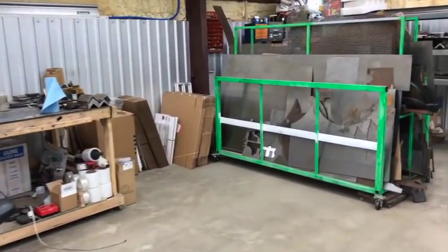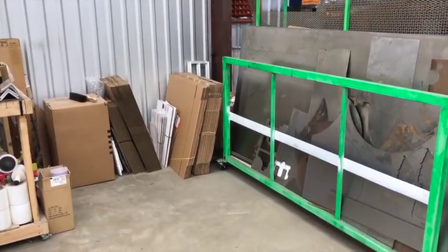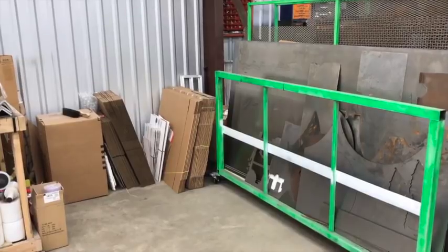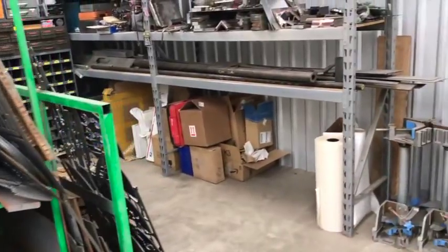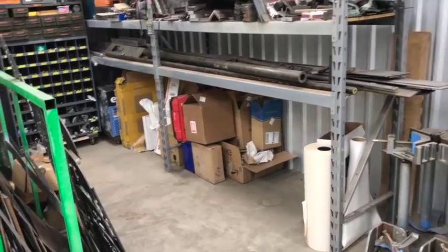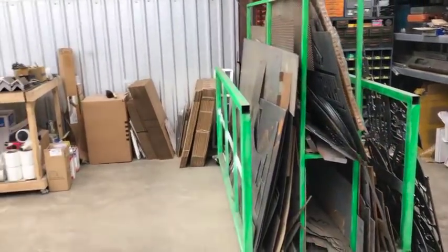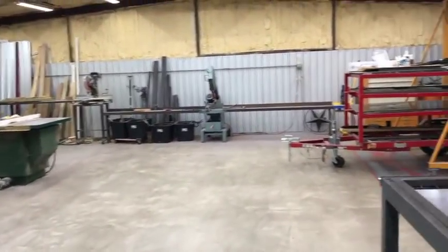One of my hoarding areas is right here — I get boxes and different things just stacked up. I try to recycle as many boxes as I can. If you ever get something from me, it's likely to come in a recycled Amazon box. I had all this space underneath the bottom of this shelf that wasn't really organized well, so I made better use of it and it looks better because it's a little more hidden.